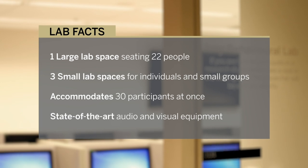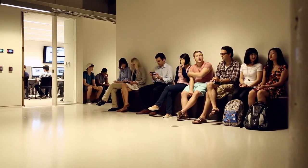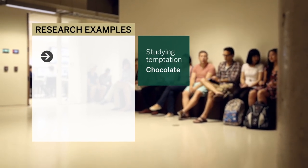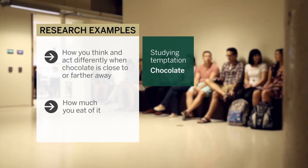The idea here is that it's a resource for the Ivy community, and in fact the London community, to be able to do really state-of-the-art experimental psychological research. In the past we've done studies about temptation where we've shown you chocolate and seen how you think and act differently when the chocolate is close to you or farther away, and how much you eat of it.